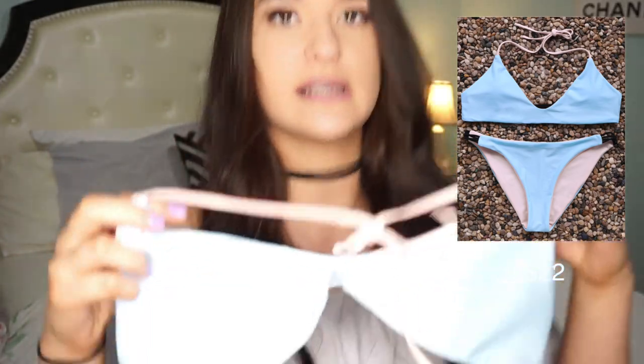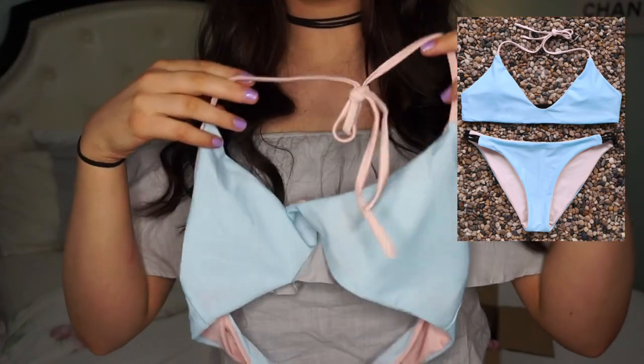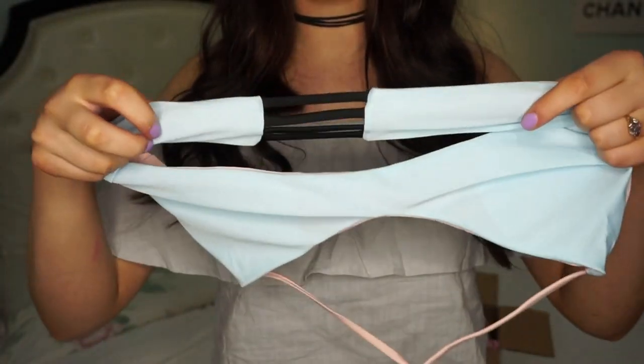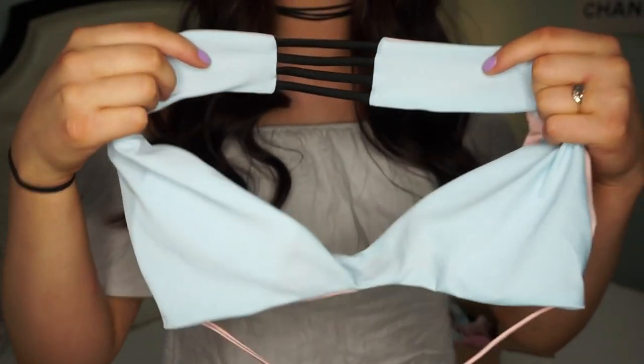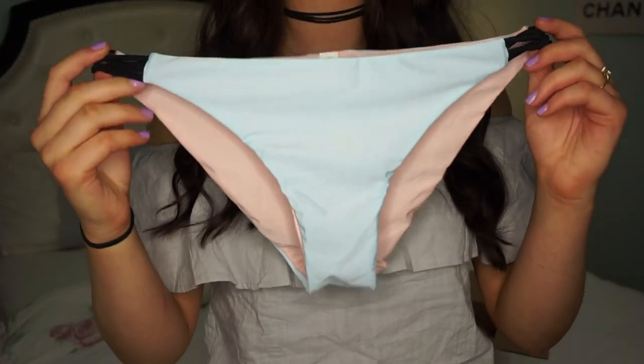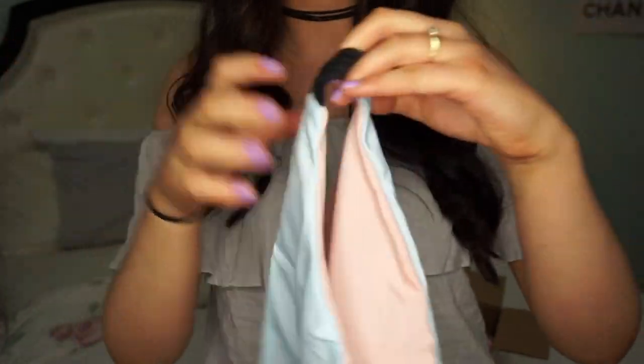This top is really low-cut with a pretty design in the back — it is super pretty and fits absolutely perfectly. The bottoms are a little less cheeky and have matching detailing on the sides.